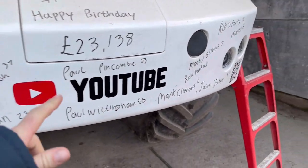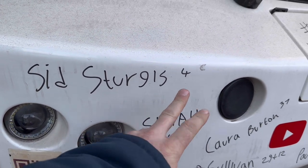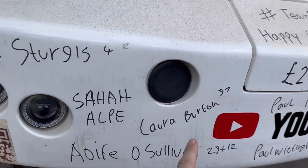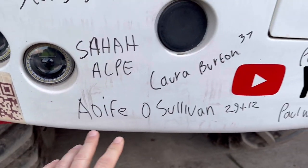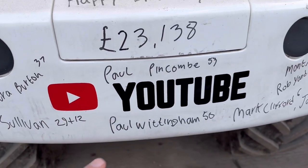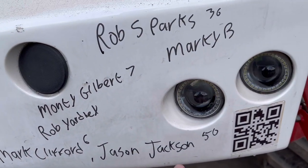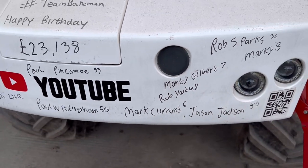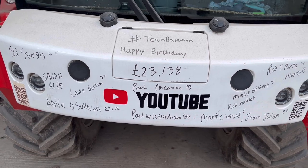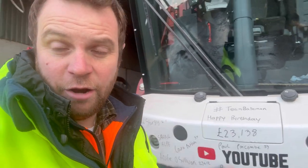The birthday bumper is now at £21,138 - absolutely amazing. Happy birthday to Sid Sturgis maybe, Sarah Alp, Laura Burs who's 37, O'Sullivan who's 29 plus 12, Paul Whittingham who's 50, Paul Pinchcomb who's 53, Mark Clifford who's 6, Jason Jackson who's 50, Ross Sparks who's 36, Marky B, Monte Gilbert, and Rob Yardy who works for Velcourt. Happy birthday everyone. The total is now £23,138 for the air ambulance - absolutely amazing.